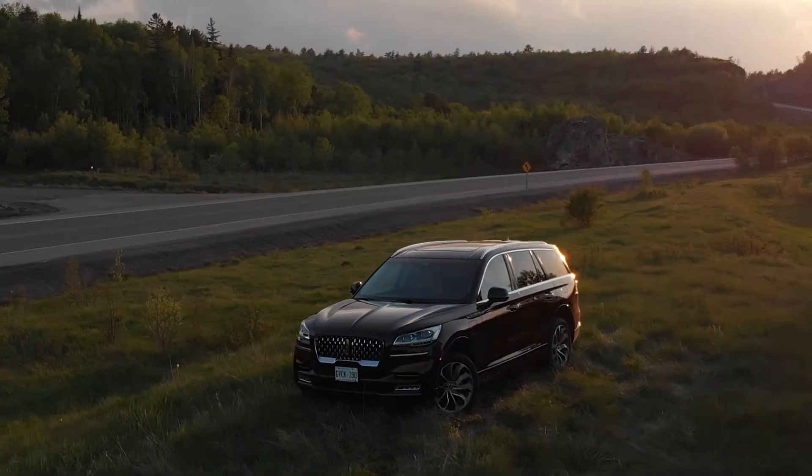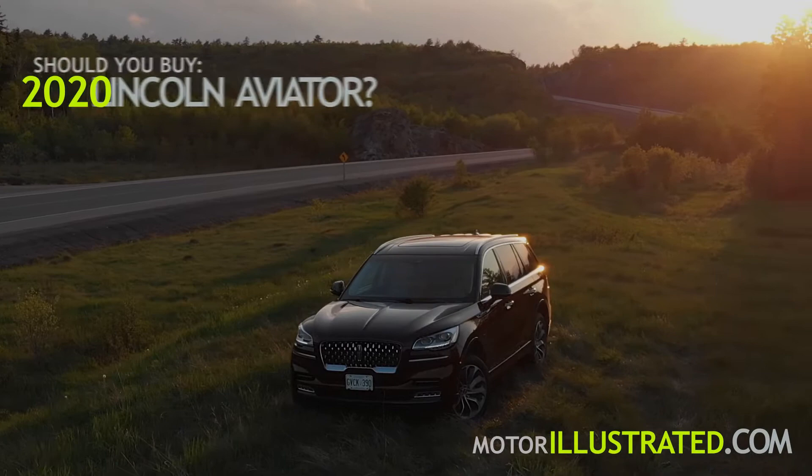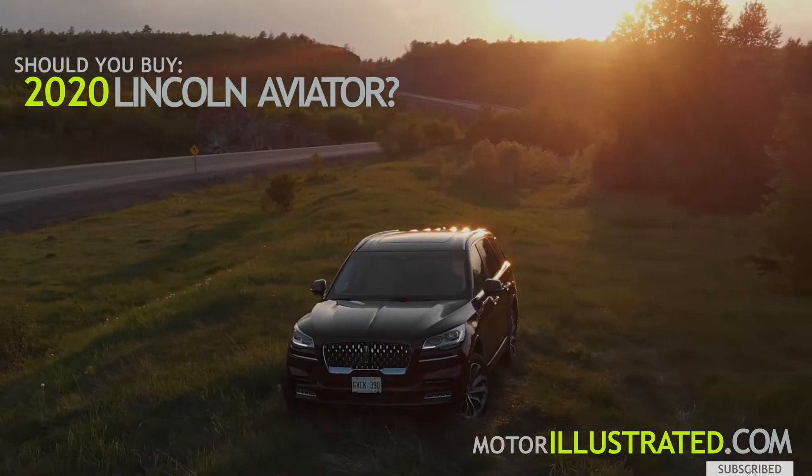Should you buy a Lincoln Aviator Grand Touring? Hi there, I'm Justin Pritchard for Motorillustrated.com and we're answering that question in this video. We'll take an up-close look at the Aviator and its new plug-in hybrid powertrain, go for a drive, and then examine it through our should-you-buy lens with a closer look at the key reasons why you should buy one and the key reasons why you shouldn't.